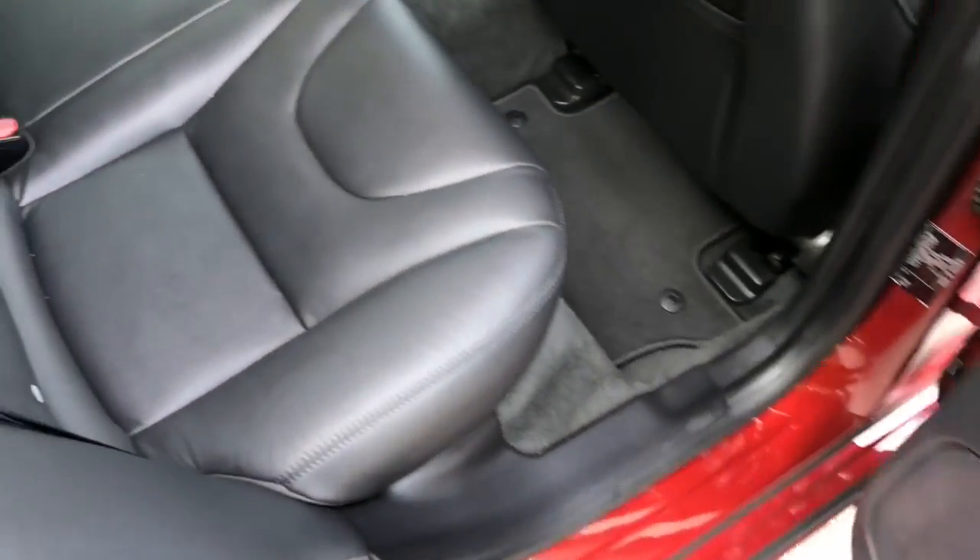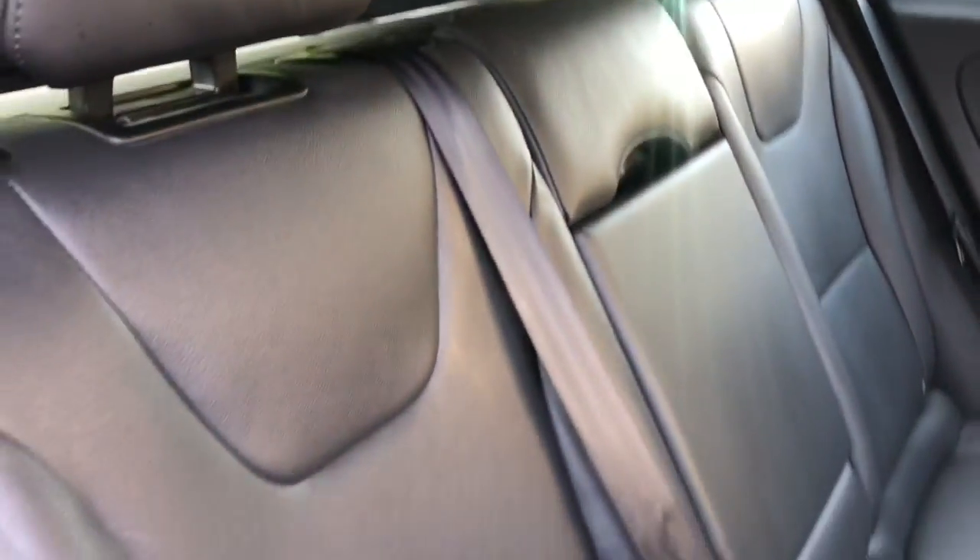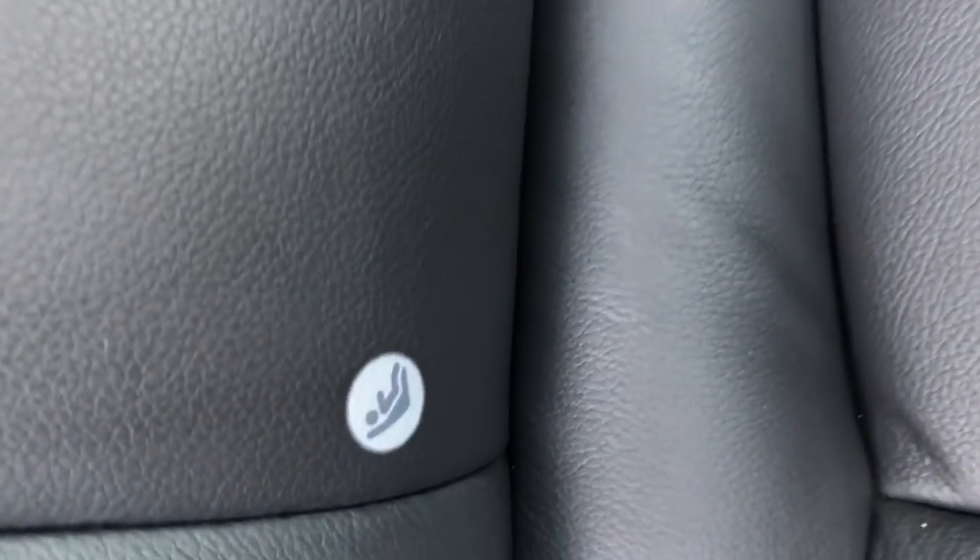If we take a look inside the car itself, we can see the leather seats and the rear centre armrest. The rear seats are also fitted with the ISOFIX anchorage point system, which makes fitting child seats quick, simple and easy.